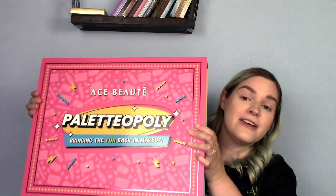Hey guys, welcome or welcome back to my channel. My name is Caitlin and today we are playing with the entire Ace Beauté Pallidopoly collection. I was sent this entire collection — I'm not on their PR, I am so small that that is not a thing right now, but I did win their giveaway they were doing on Instagram, which I am still shook about. So we're going to play the game, go over everything you get in the PR box, all the details and more.